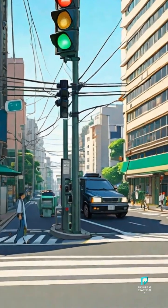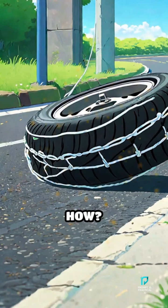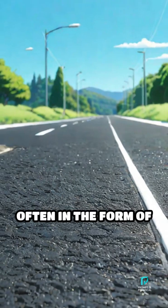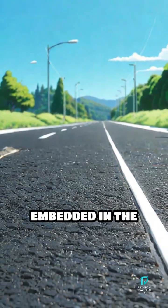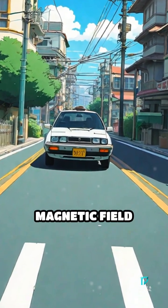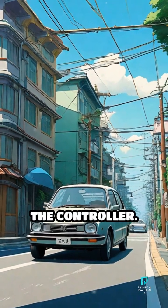But others are even smarter. They can see cars waiting at the intersection. How? Under the road, there are special sensors, often in the form of loops of wire embedded in the pavement. When a car stops above them, the metal in the car changes the magnetic field around the loop, and the sensor sends a signal to the controller.